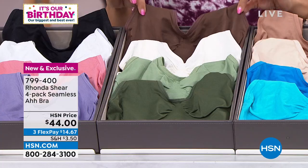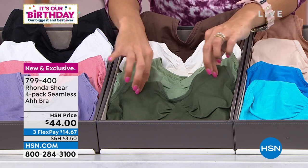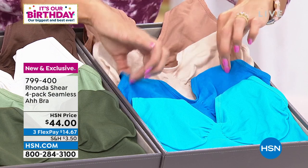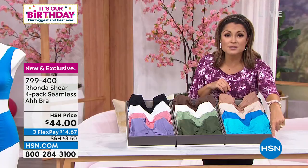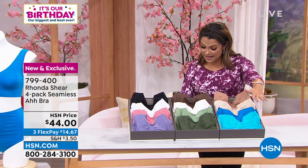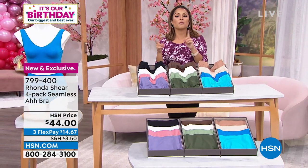The next colorway is espresso, cream, a beautiful celadon, and dark green. And then finally, we have the Sienna with light beige, aqua, and teal. There are matching briefs you can purchase separately. You get all four for the same price point. Sizing runs small through 3X.